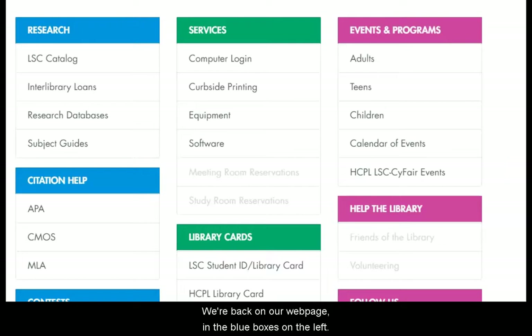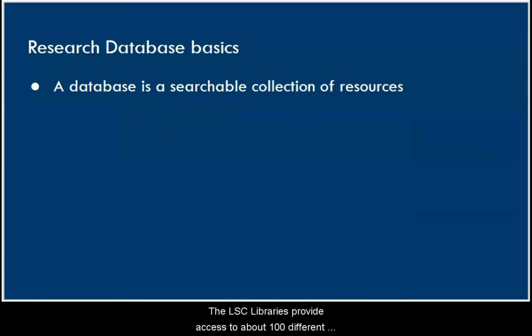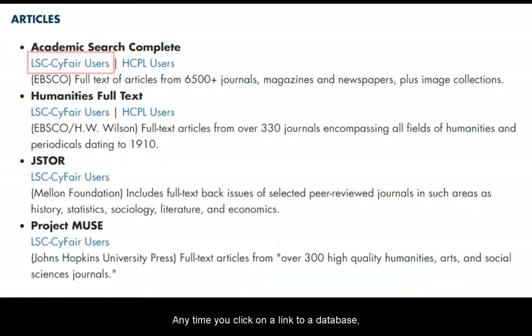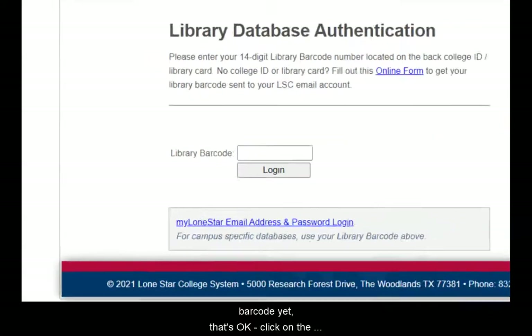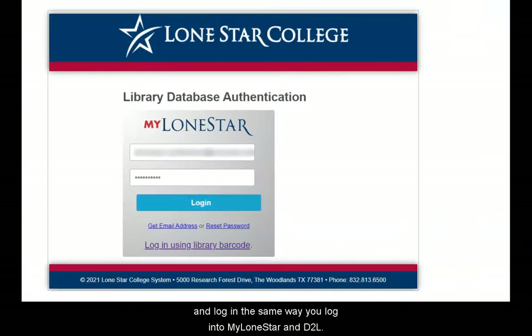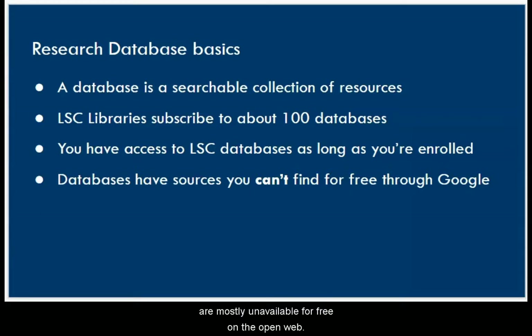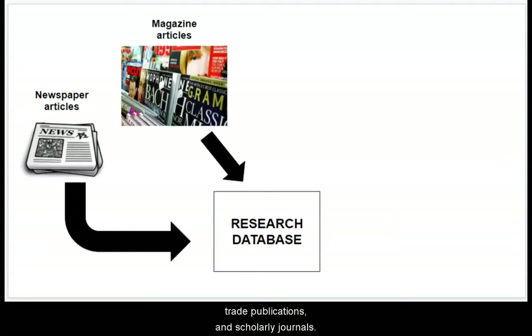Back on our webpage, the next important research tool to know about is our research databases. Databases are huge collections of information sources. The LSE libraries provide access to about 100 different databases, and you can use them as long as you're a student here. Anytime you click on a link to a database, you'll need to log in using your library barcode, or via your mylonestar username and password. Databases contain lots of different types of sources mostly unavailable for free on the open web. The most common database sources are articles published in newspapers, magazines, trade publications, and scholarly journals.